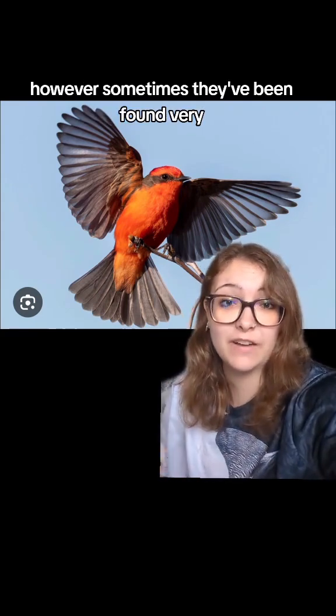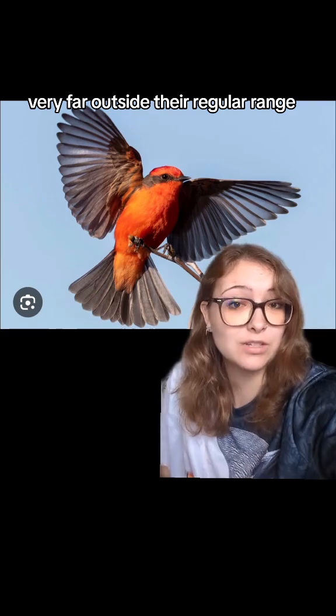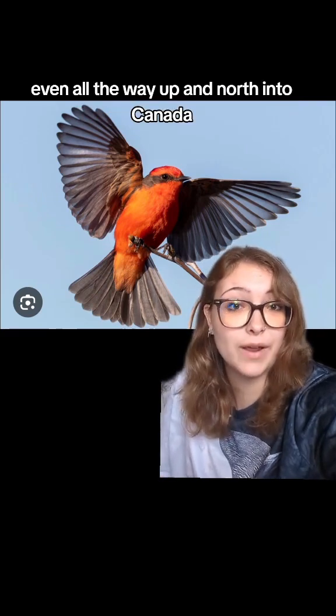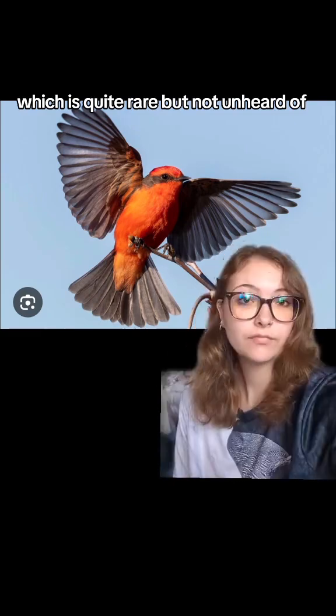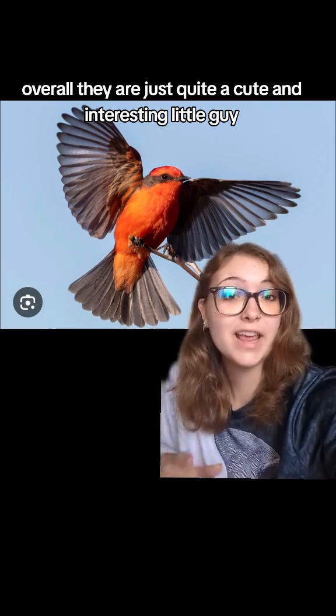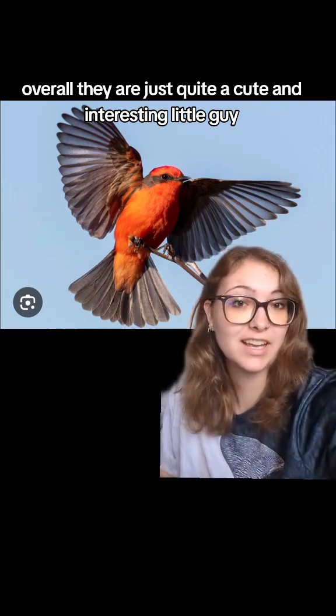However, sometimes they've been found very far outside their regular range, even all the way up north into Canada, which is quite rare but not unheard of. Overall, they are just quite a cute and interesting little guy.